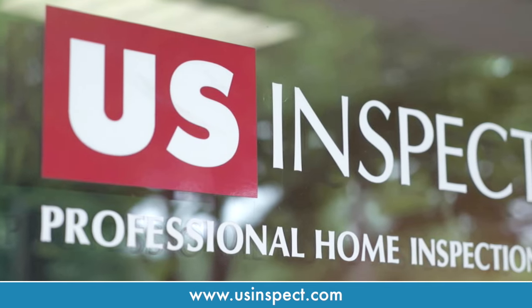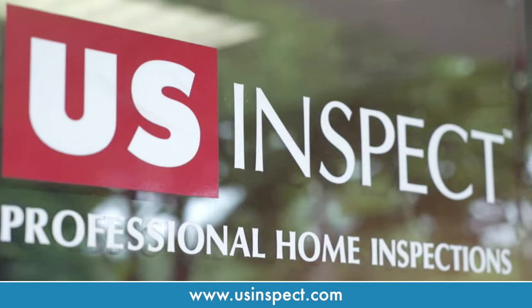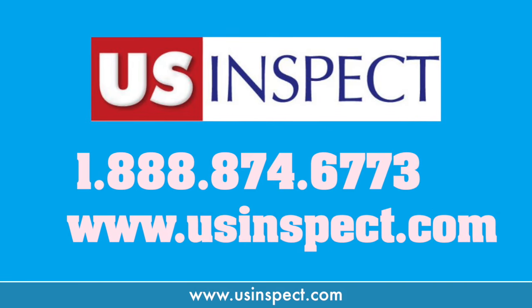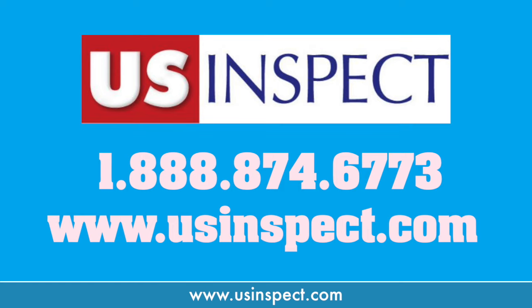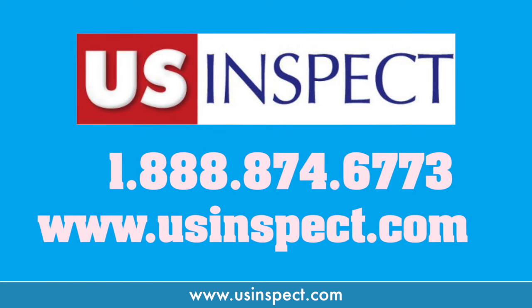For the nation's best home inspection, call US Inspect today at 1-888-874-6773 or visit www.usinspect.com.